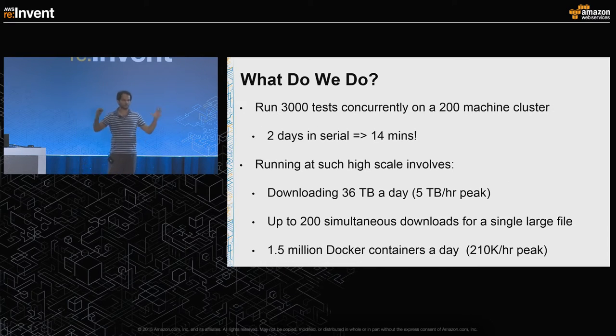At a very high level, we run 3,000 tests concurrently on a 200-machine cluster. This reduces the time for a single run from two days — what it would take in serial — down to just 14 minutes. But it's easier said than done.